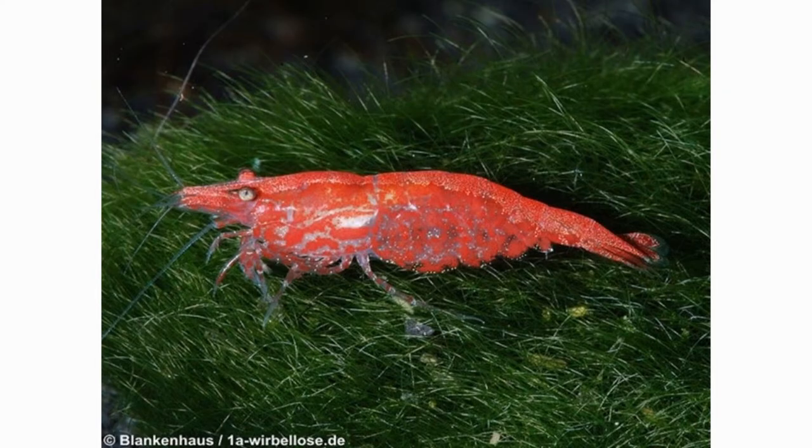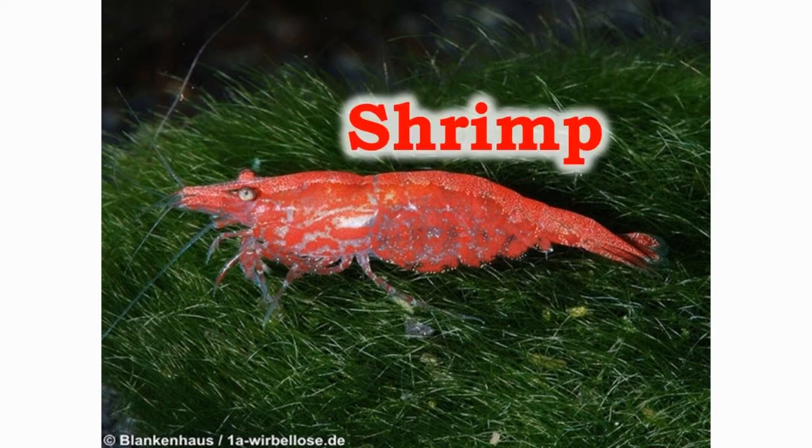The shrimp are found in many colors. They have 16 stages throughout their egg stage to adult stage. May 9th is observed as the National Shrimp Day.